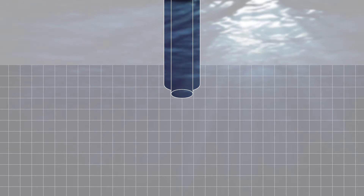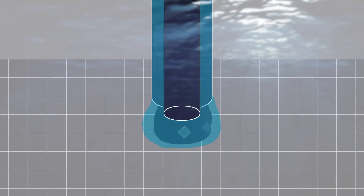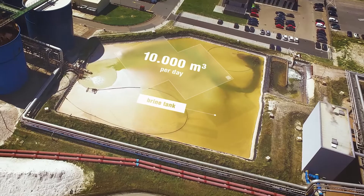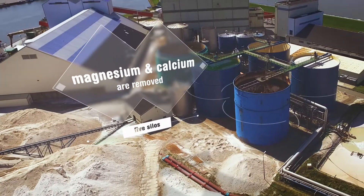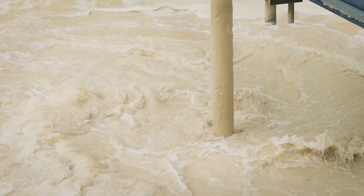Water is pumped into the salt at around three kilometers below ground level. This dissolves the salt, which is then brought to the surface as brine. Many kilometers of piping deliver the brine to a large basin near the factory. The brine then goes through the first large reactor tanks, which remove the calcium and magnesium, among other things.